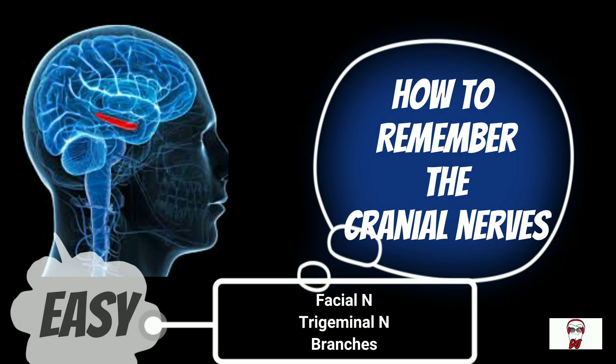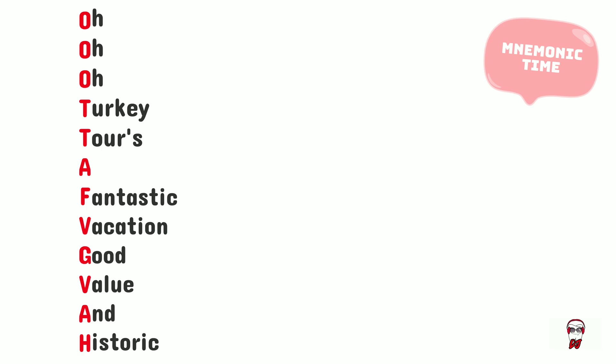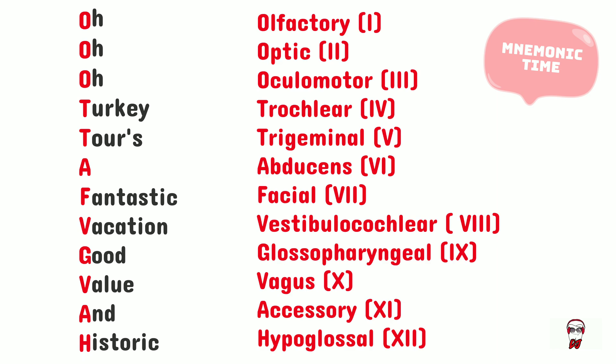How to remember the cranial nerves? We're going to use the mnemonic 'OOO Turkey tours a fantastic vacation, good value and historic.' OOO stands for olfactory, optic, and oculomotor.